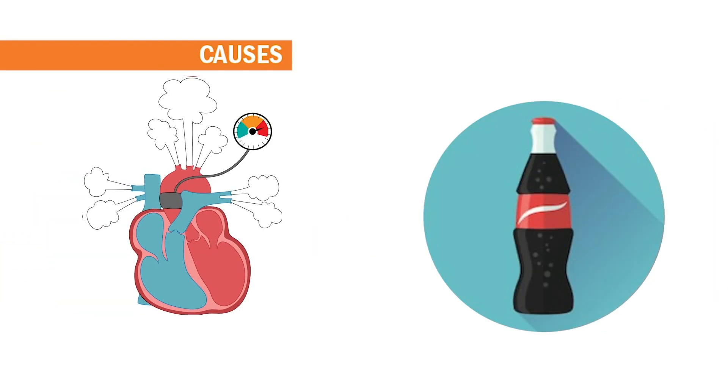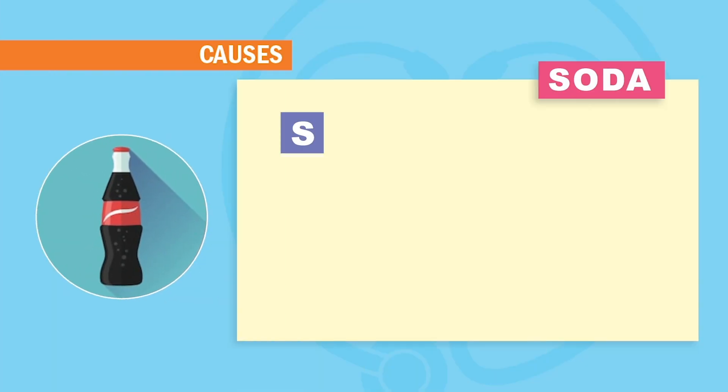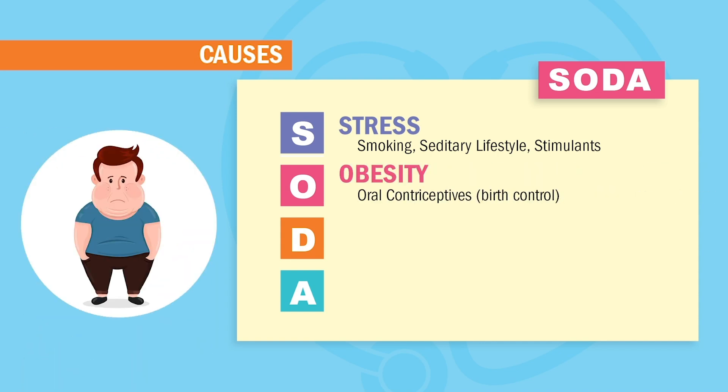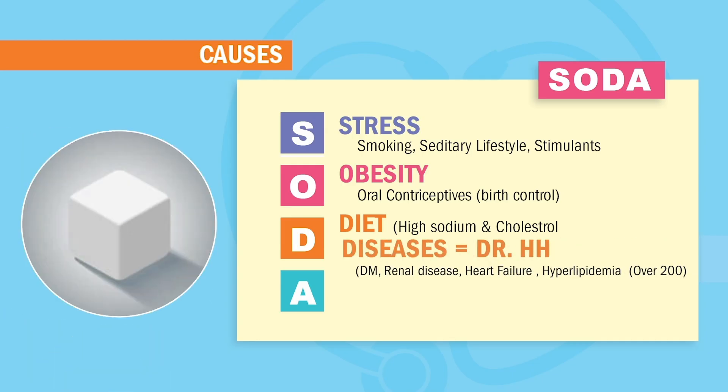For causes, think hypertension — high tension on the heart and blood vessels. We use the acronym SODA, like high pressure from a shaken soda can. S is for stress, smoking, and a sedentary sitting lifestyle — patients get very narrowed, stiff blood vessels. O is for obesity and oral contraceptives, which can cause hypertension. D is for diet — causes are usually high sodium and high cholesterol, since sodium retains water, causing high fluid pressure, and cholesterol sticks to and narrows blood vessels, causing resistance.